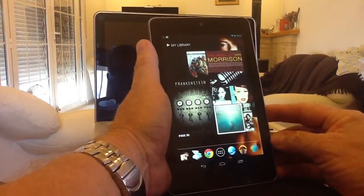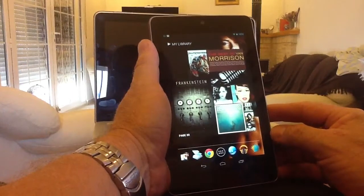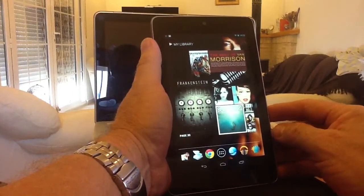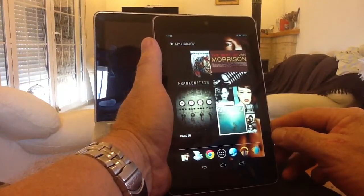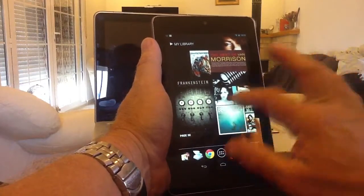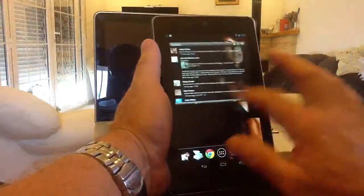Now, if you've looked through YouTube and the various forums, you'll see that it's quite easy to sideload Flash Player 11 onto your device — there's not a problem doing that, and I'll put a link in the annotations below showing you how to do it. Once you've got Flash enabled on your device, you're really then going to want a decent browser to take full advantage of Flash.